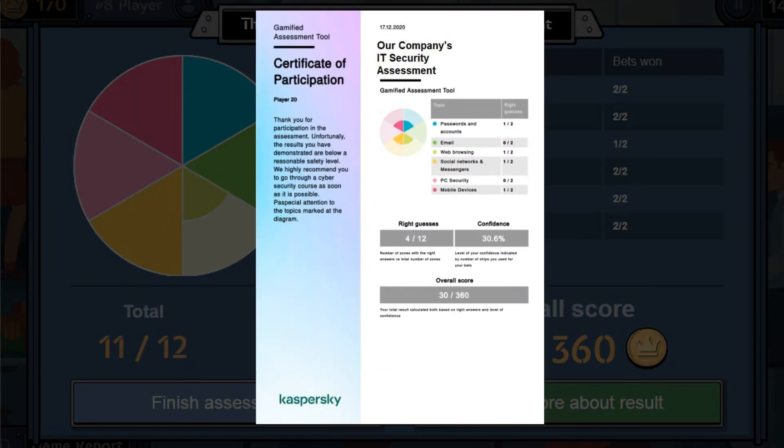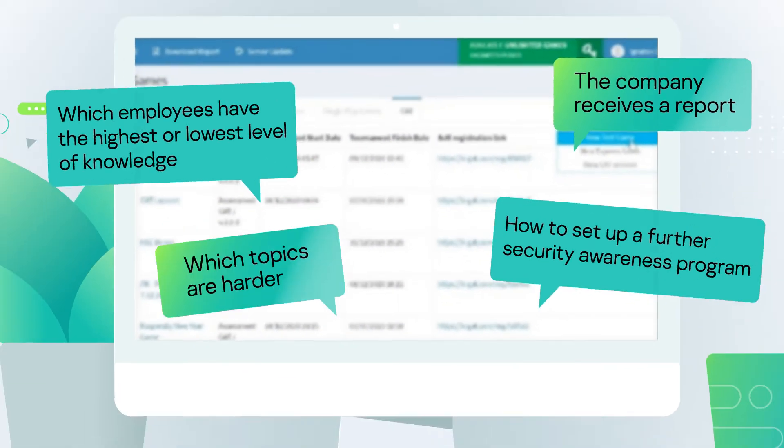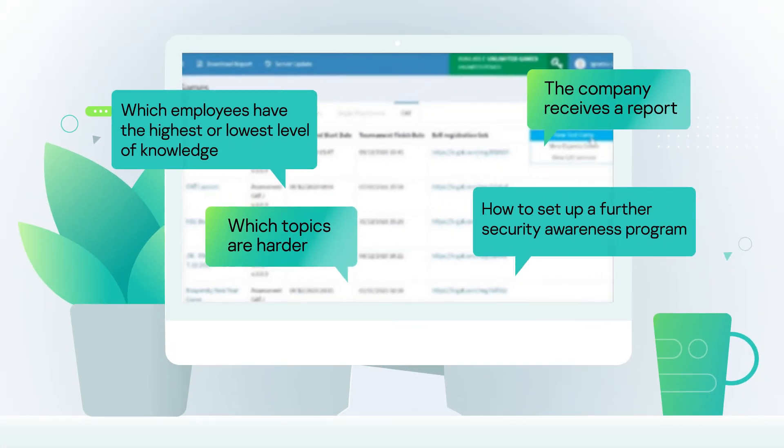After the assessment, a certificate is awarded and recommendations are given on which topics require extra attention and improvement.